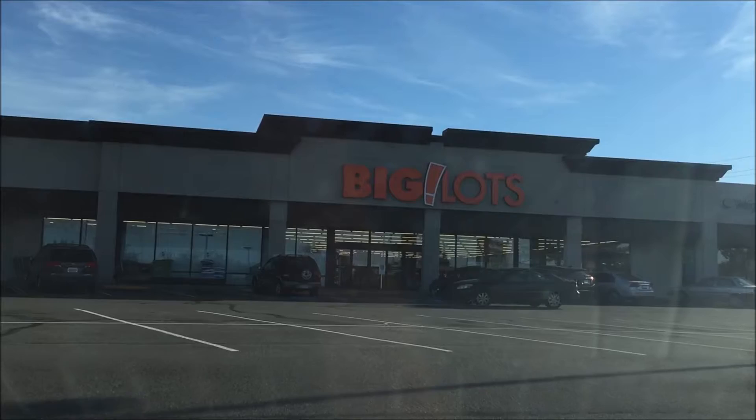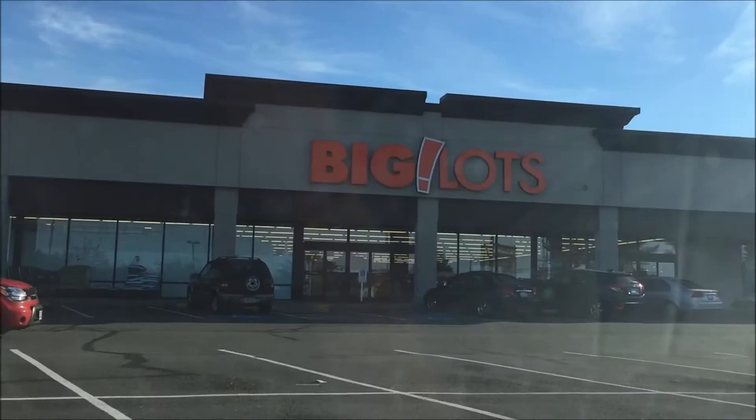What's up guys, today we're going to head over to this Big Lots and see what kind of exclusive deals we might hit up, of course for a review, so we'll get into it.